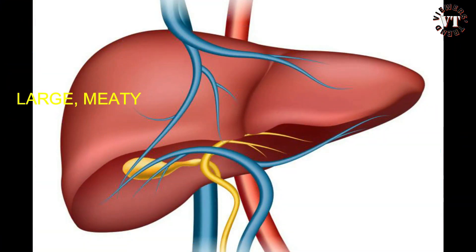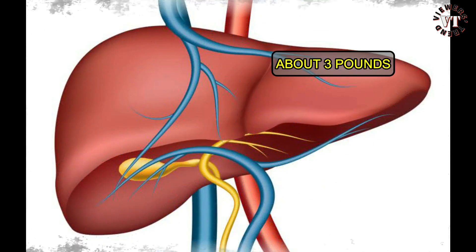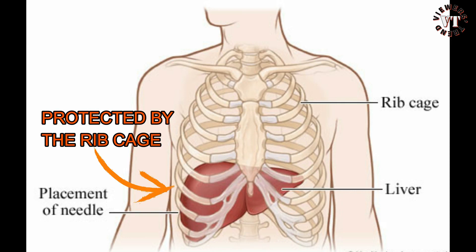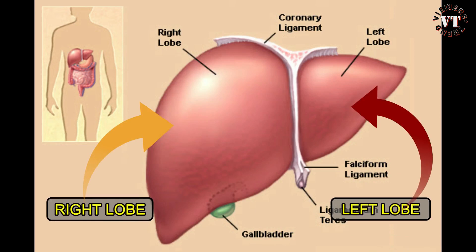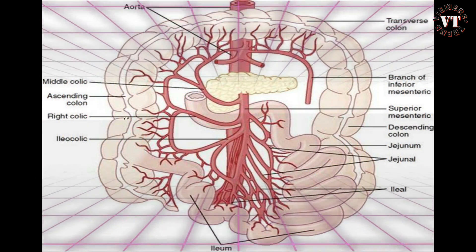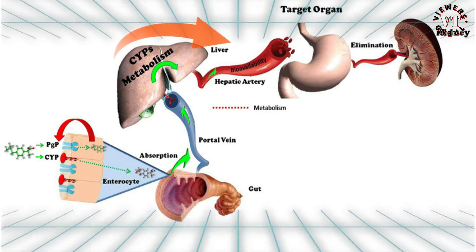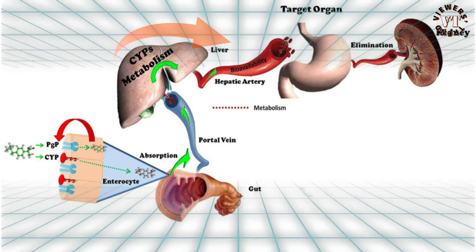The liver is a large meaty organ that sits on the right side of the belly, weighing about three pounds. It is reddish brown in color and feels rubbery to the touch. Normally you can't feel the liver because it's protected by the rib cage. The liver has two large sections called the right and the left lobes. All the blood leaving the stomach and intestines passes through the liver, which processes this blood and breaks down, balances, and creates nutrients, and metabolizes drugs into forms that are easier to use for the rest of the body or that are non-toxic.